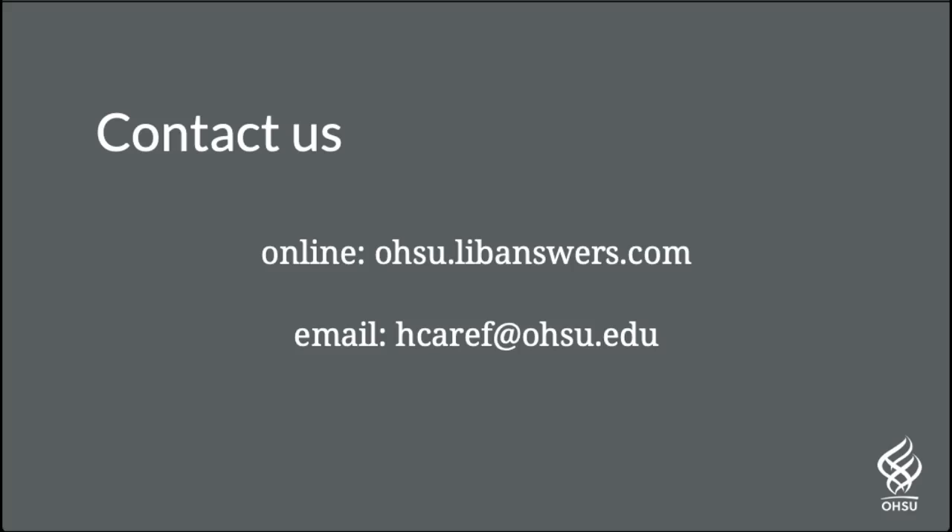This covers the basics for searching OHSU's digital collections. For assistance in your own research, contact us via the OHSU Library's Contact Us form at ohsu.libanswers.com or via email at hcaref.ohsu.edu. Thank you.